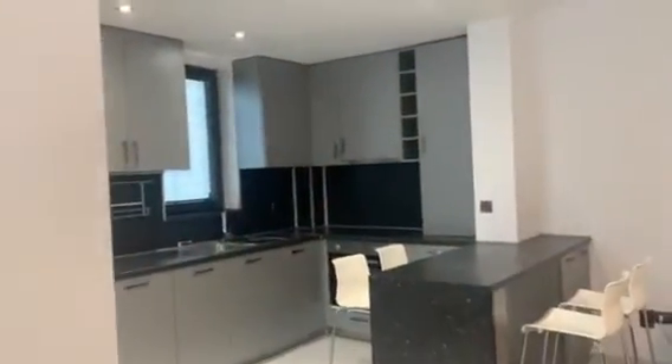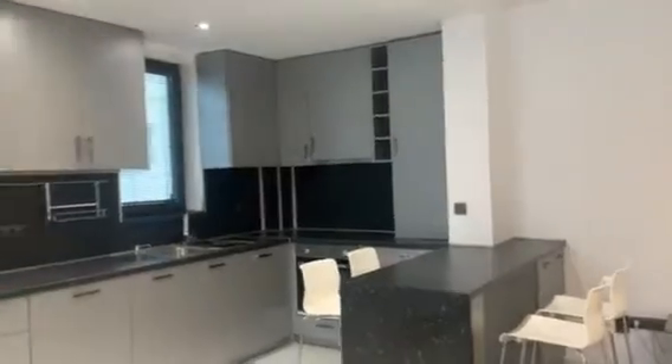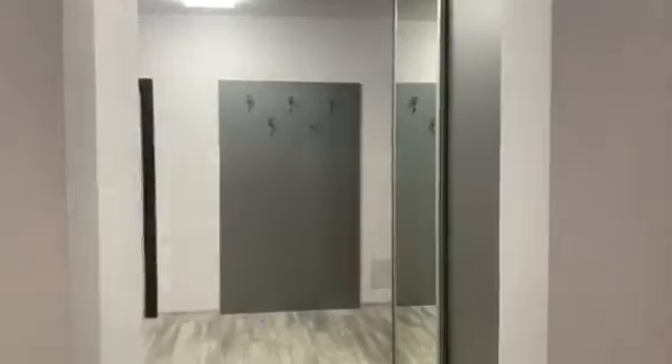The apartment is two bedrooms with two bathrooms, all of them with a shower cabin. From here you can see the entrance and a large corridor.